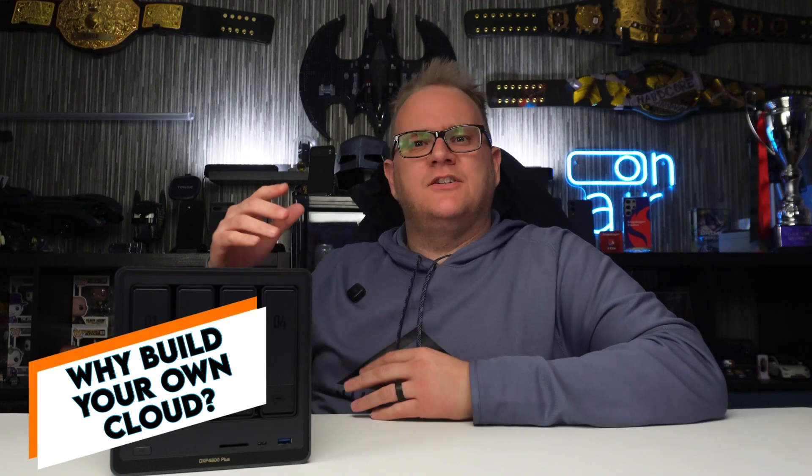So the first big question: why build your own cloud? Why set up a NAS drive at home for storage? Well, in this day and age we rely heavily on cloud storage. You've got the likes of Google Drive, iCloud, Dropbox, Box, OneDrive — it is endless, so many different tiers and pricing and all that kind of thing. But basically what you're doing is you're paying to maintain somebody else's servers. All these companies have their own data centers and you're paying for a slice of it.